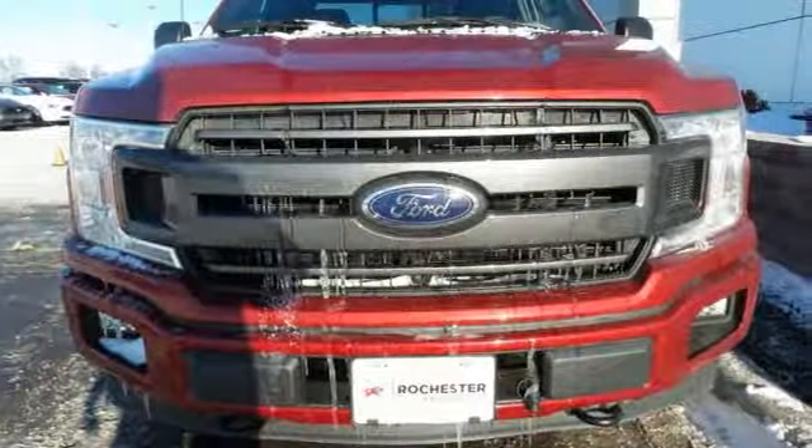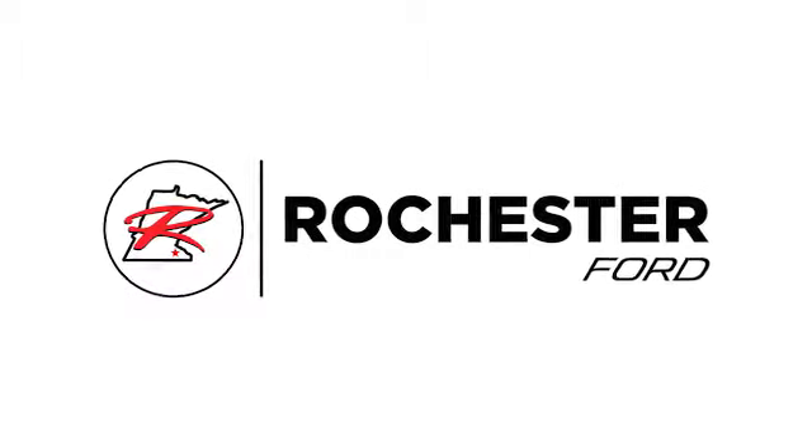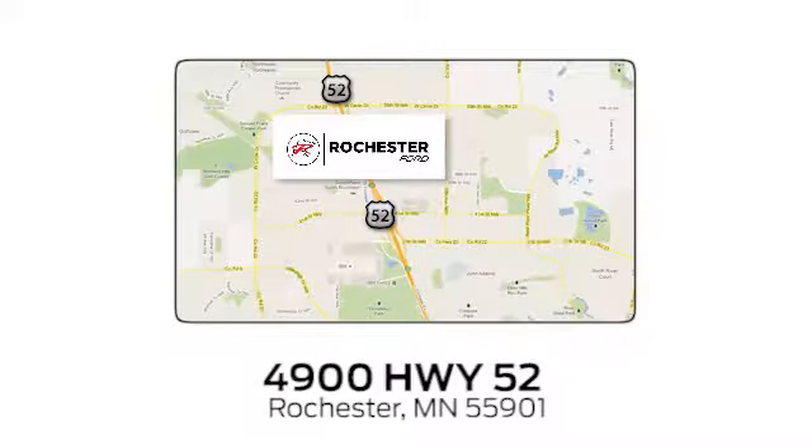For work or play, this F-150 delivers. Take it for a test drive today. Experience the difference at Rochester Ford. We're conveniently located between 41st Street and 55th Street Northwest on Highway 52 in Rochester, Minnesota.